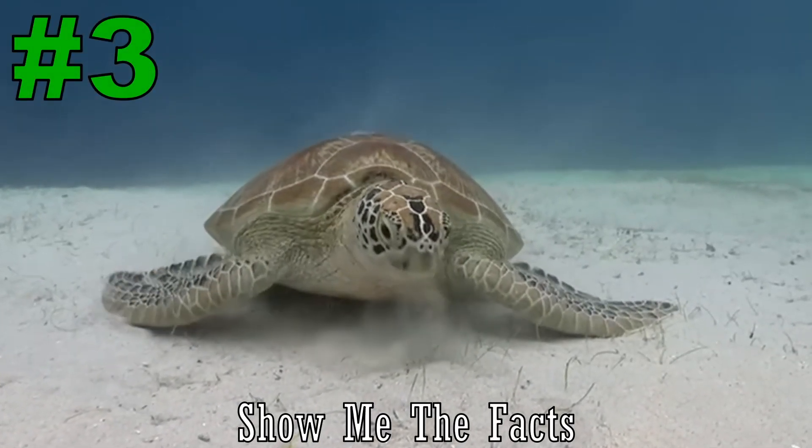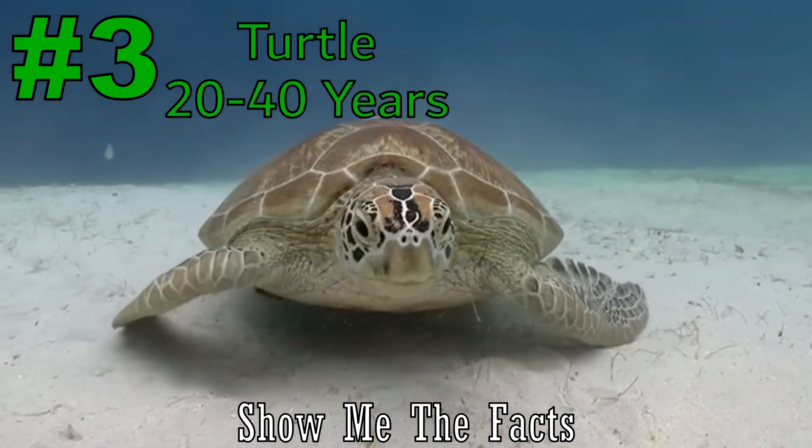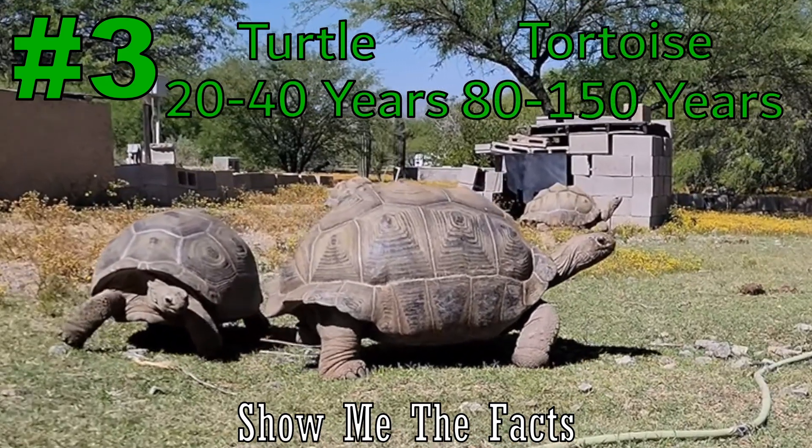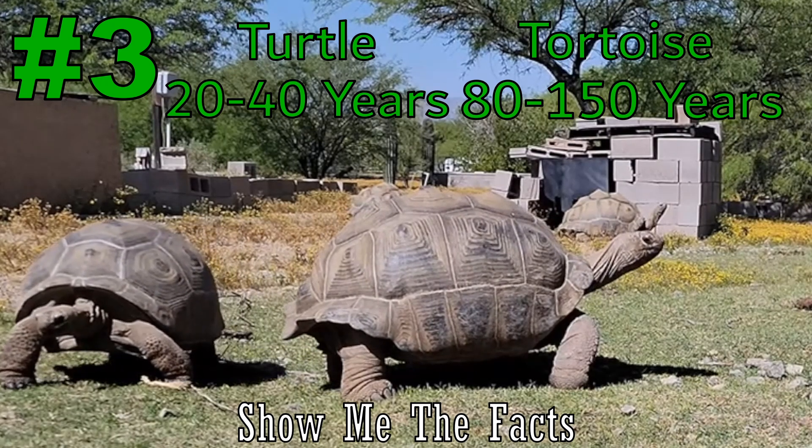Number 3. Most turtle species live 20 to 40 years on average, while tortoises live 80 to 150 years on average. Generally, larger turtles tend to live longer than smaller ones.